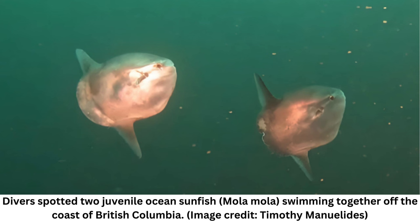Sunfish are the largest bony fish in the world and can grow to a whopping 10 feet in diameter. These juveniles were about five times smaller than adult sunfish, but 240 times bigger than their newborn size of just 0.1 inch, or 2.5 millimeters.